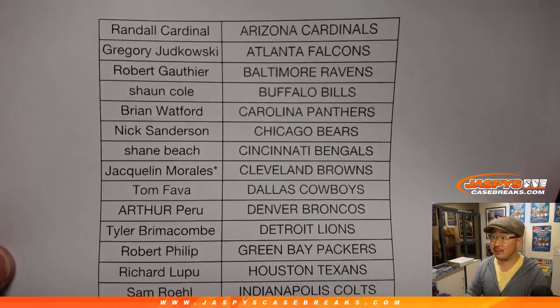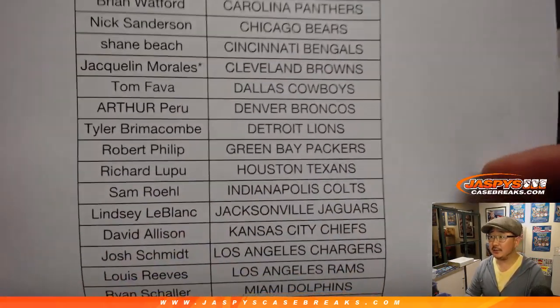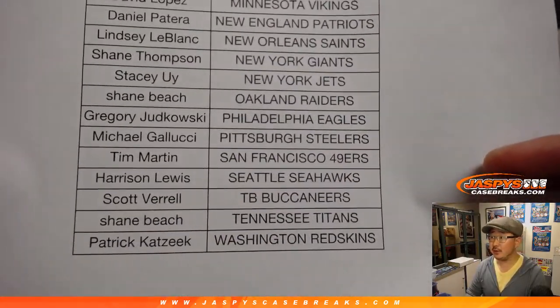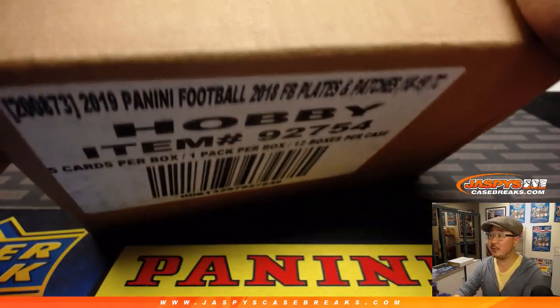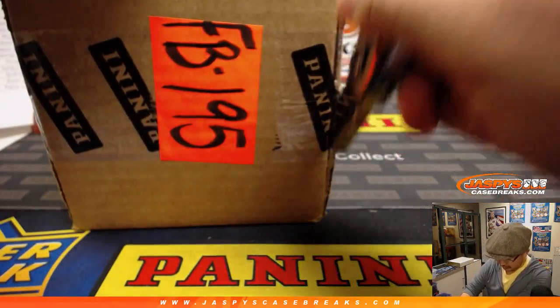Jacqueline showing the love to the Browns. Good luck Jacqueline. Big team off the board, so good luck to her and good luck to everybody. Thank you very much for getting in, spending a bit of your Valentine's Day with Jazpys. Thanks for showing us the love, we appreciate it.